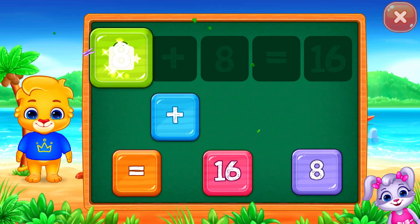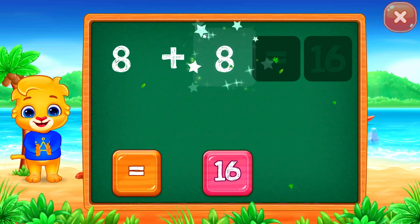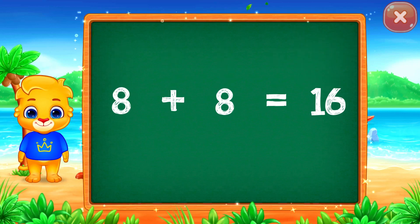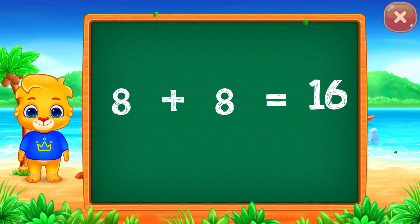Eight plus eight equals sixteen. Eight plus eight equals sixteen.